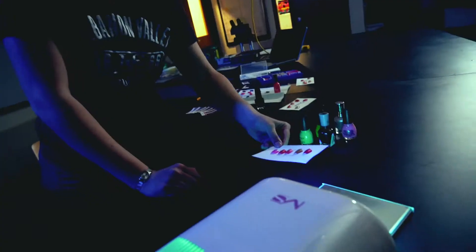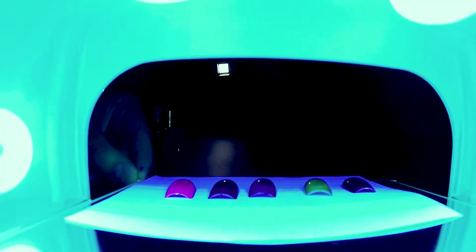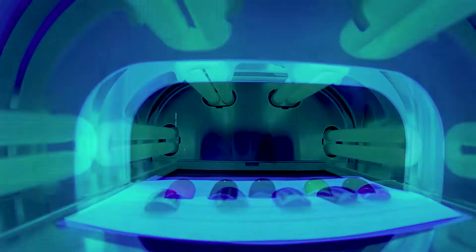We're able to look at those because they each absorb light in a slightly different way. We're creating a database so that if you found an unknown sample of nail polish, you could cross-reference it with the database.